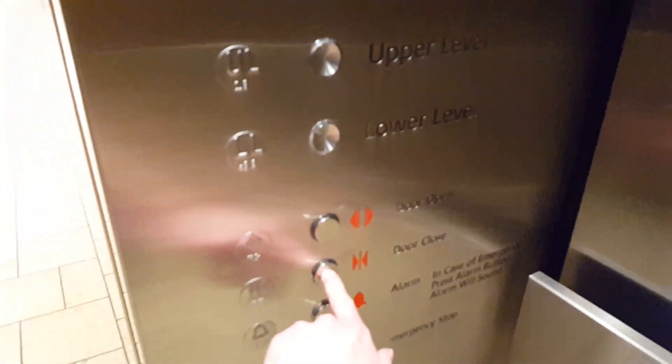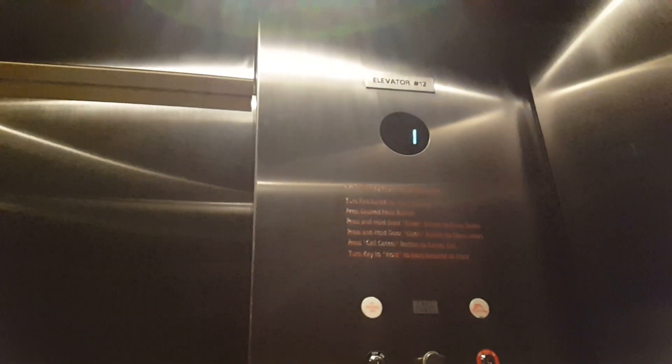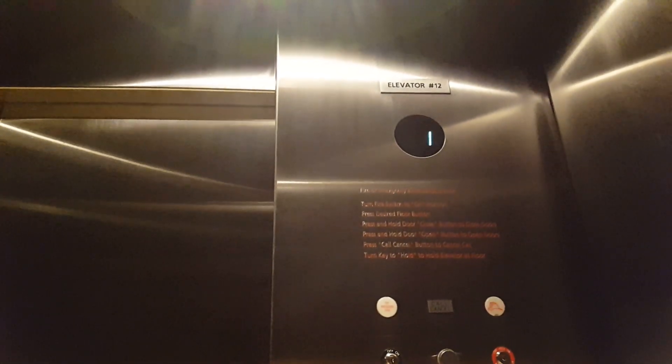Here we are. So here's the back elevator at the Cherry Creek Mall — it's kind of by Nordstrom's, but it's not in Nordstrom's. Series 3 concave, my favorite kind of fixtures. Pretty rare these days. Second floor.